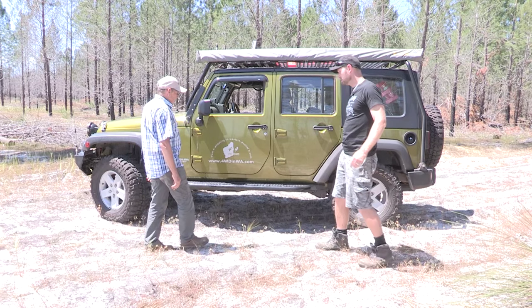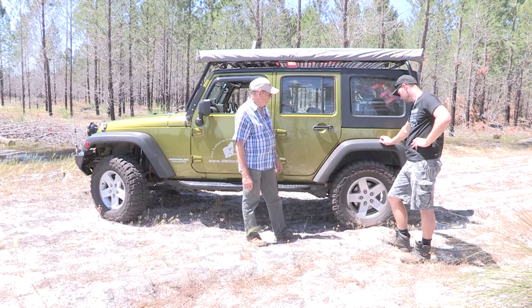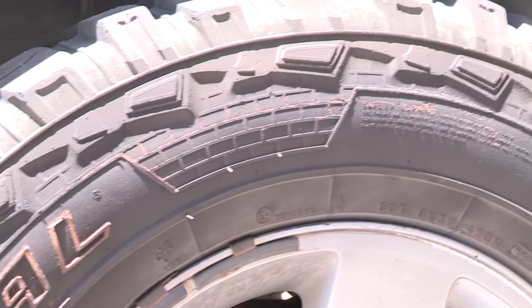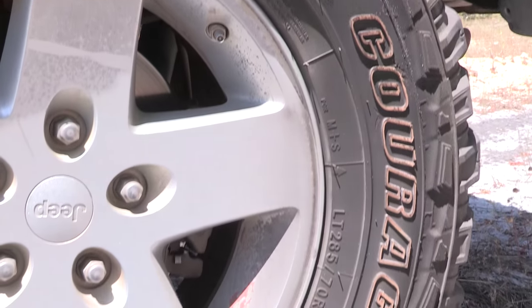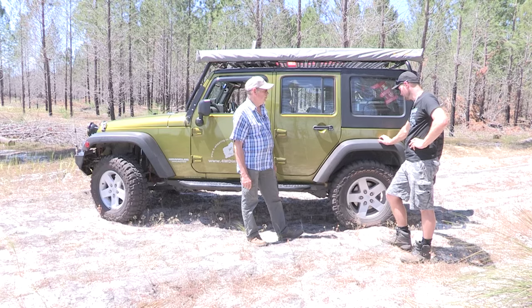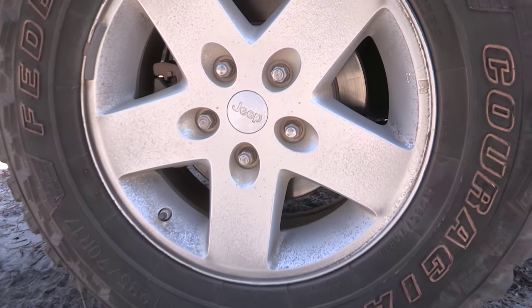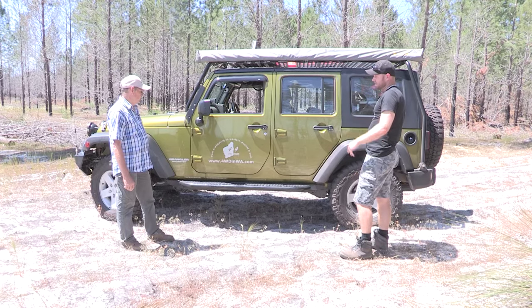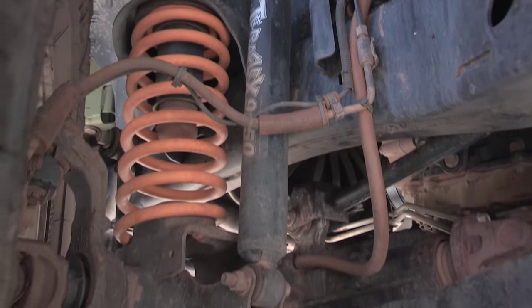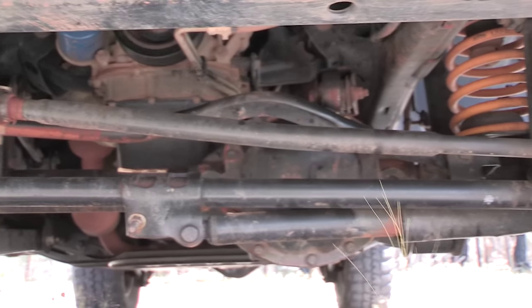For tyres, we've got Federal Couragia M/T 33-inch tyres. I've done between 30,000 and 40,000 kilometres on them. They're a little bit more noisy than all-terrain tyres but excellent on-road and off-road. I've kept the factory alloy rims — eventually I'll probably go steel but I haven't had any problems. For suspension, I've got a 2-inch Teraflex lift kit. I want to keep it as my daily driver so I don't want to go too extreme.